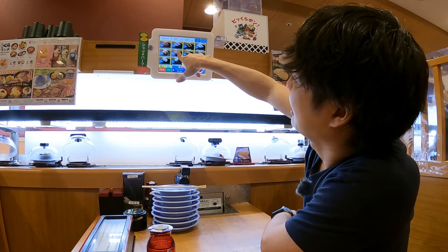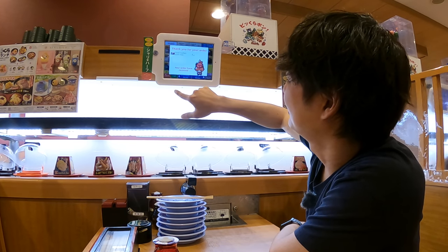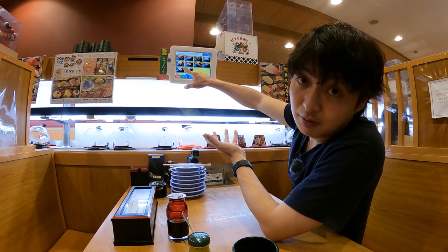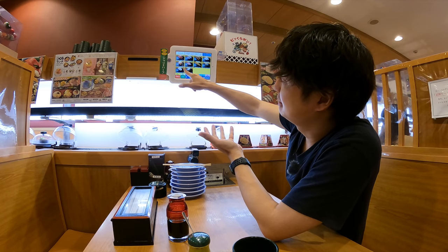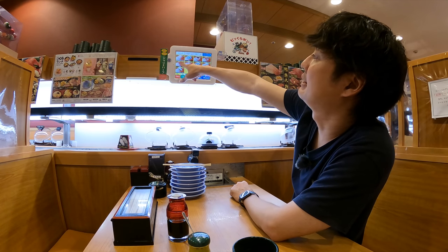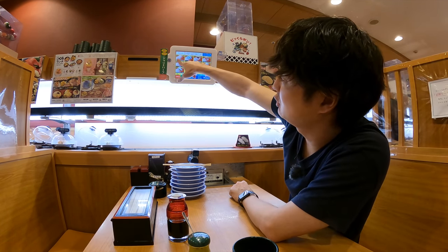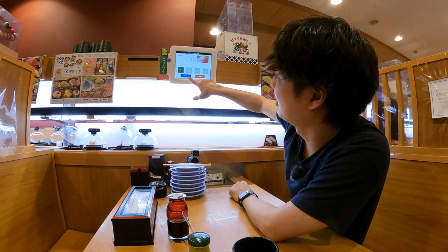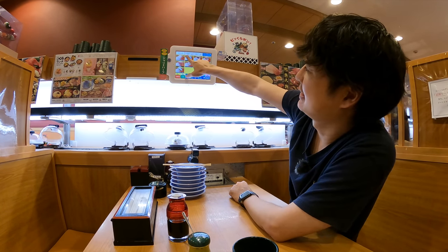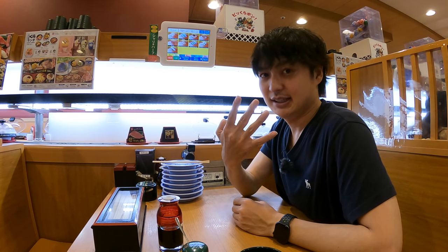Let me order this seared southern bluefin tuna — I don't know exactly what it is, but it sounds good. They also have regular salmon for 100 Japanese yen, but this seems like a special salmon — I want to check how special it is. Oh, and maybe this is the one they were talking about: double sweet shrimp for only 100 Japanese yen, so let me order that. And squid — it's my favorite. So four more dishes are coming.